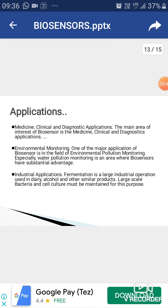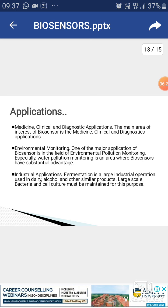What are the applications of biosensors? They are widely used in medicine, clinical, and diagnostic applications, which are the main areas of interest. Biosensors are also widely used in environmental monitoring — including water pollution, air pollution, and noise pollution. In industry, biosensors are used in fermentation processes, dairy production, alcohol production, and large-scale bacteria production and cell culture.